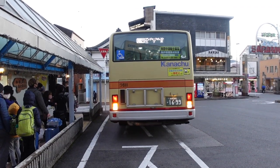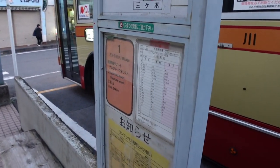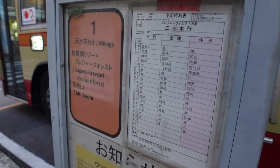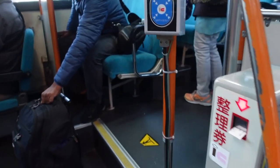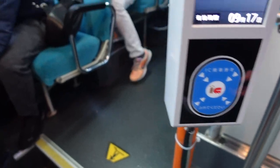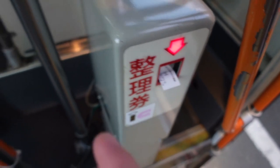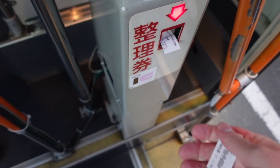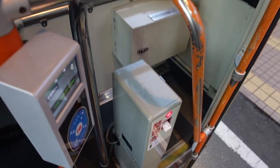The bus is here! Using my Suica. If you don't have a Suica like I did, you can actually just pull the ticket and pay when you get off. Easy.